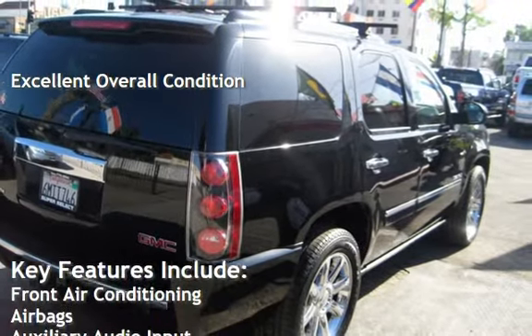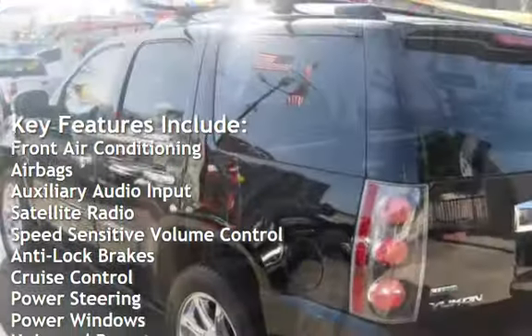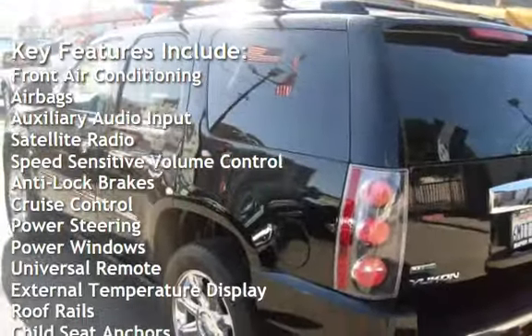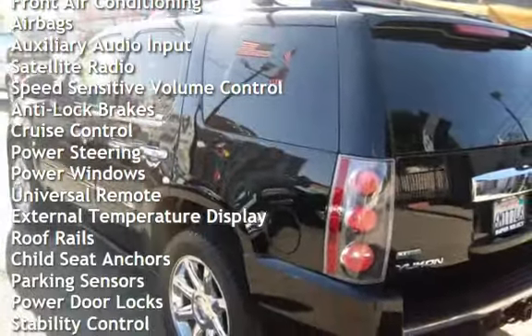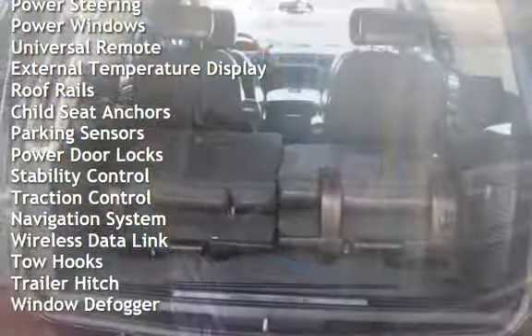Key features include front air conditioning, airbags, auxiliary audio input, satellite radio, speed-sensitive volume control, anti-lock brakes, cruise control, power steering, power windows, and universal remote.